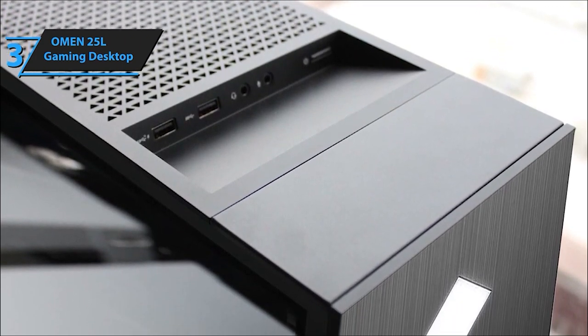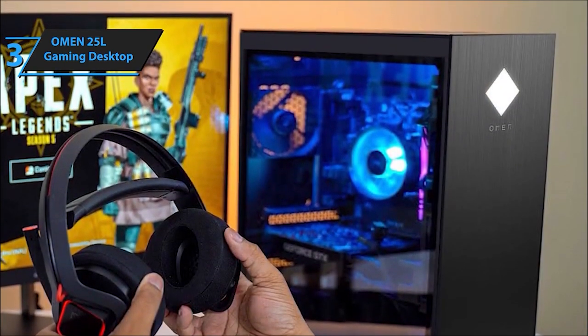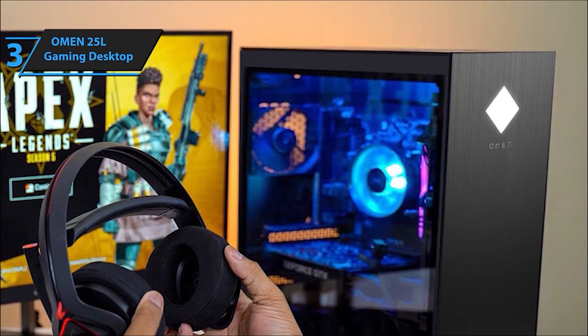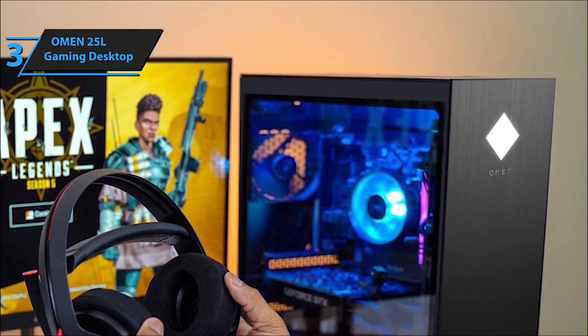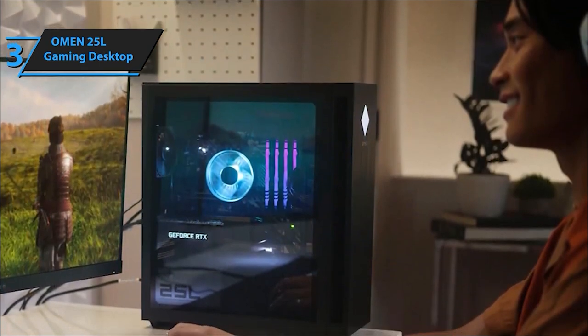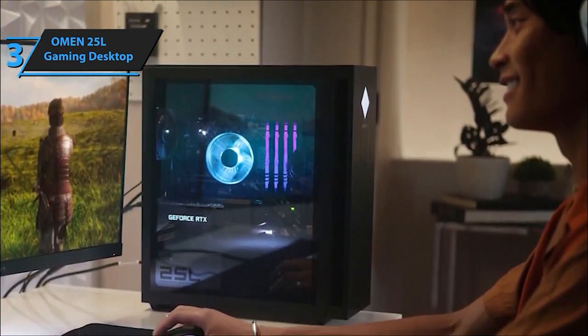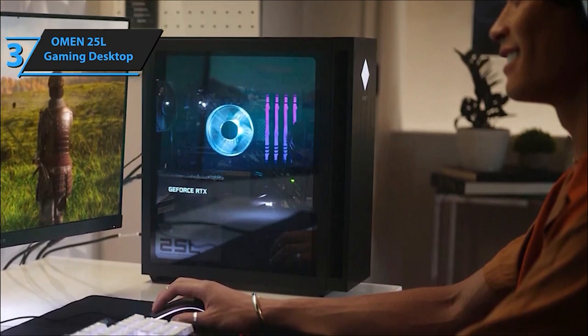Running the latest titles is a breeze on the Omen 25L. Games like Call of Duty, Fortnite, and VR experiences will feel like a dream with this setup. Get ready to elevate your gaming with hyper-realistic graphics and ultra-fast processing. The Omen 25L Gaming Desktop PC is your gateway to gaming nirvana, offering blazing speeds, stunning visuals, and top-notch connectivity.